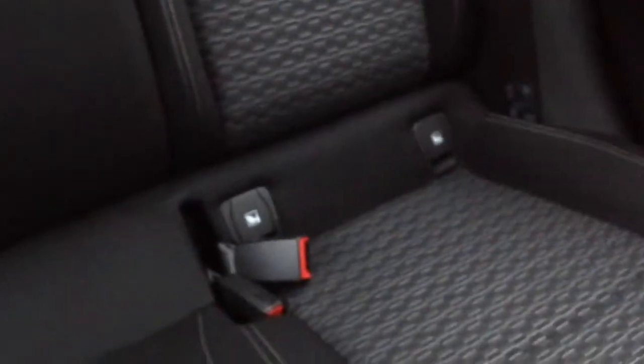In the back you will notice Isofix brackets for improved safety of baby and child seats, and you have got three three-point seat belts including one for the middle passenger.